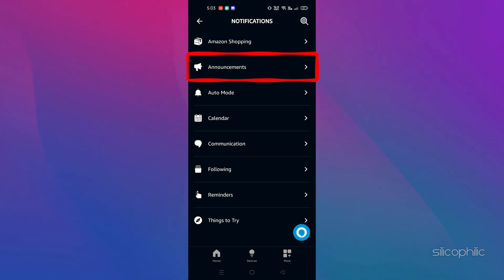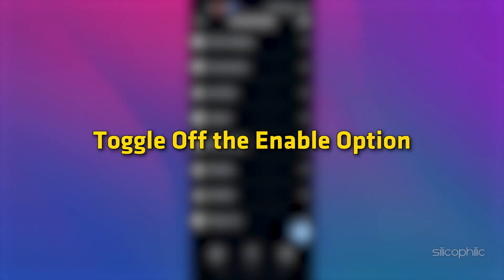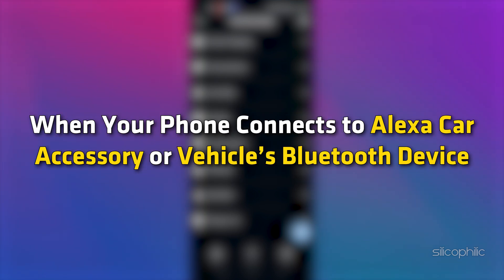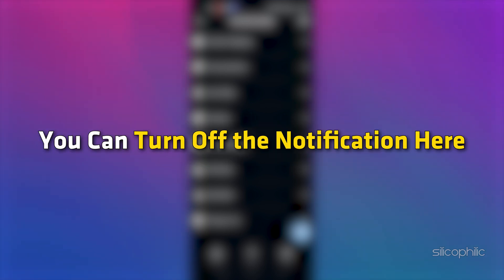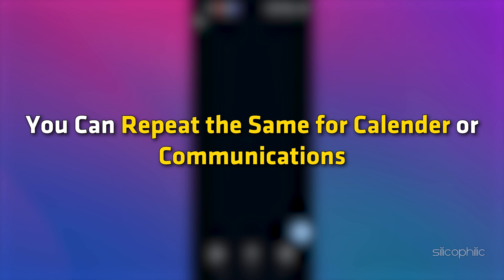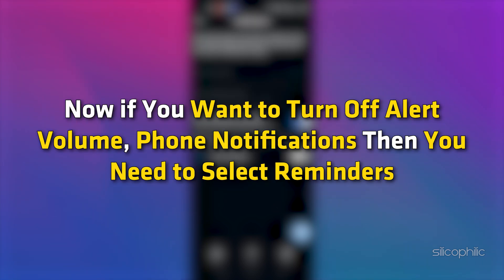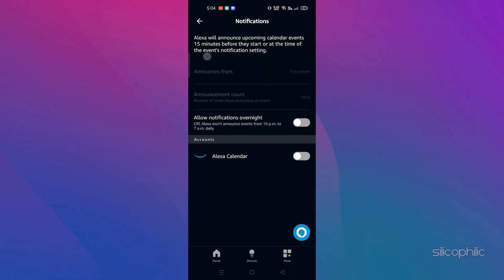Next, you can select Announcements and toggle off the Enable option. Next, select Auto Mode if you want to turn off push notifications to start Auto Mode when your phone connects to an Alexa car accessory or vehicle's Bluetooth device — you can turn off the notifications here. You can repeat the same for Calendar or Communications. If you want to turn off Alert Volume for notifications, select Reminders, where you can turn off notifications for device volume and phone notifications.